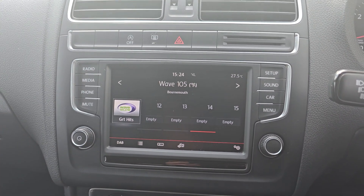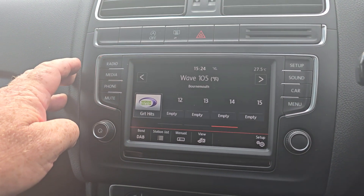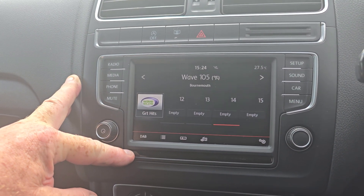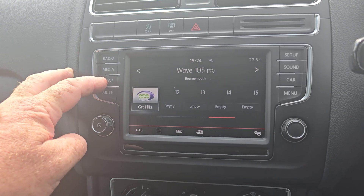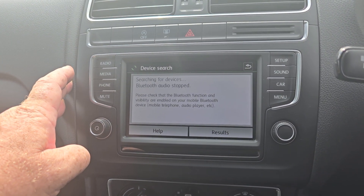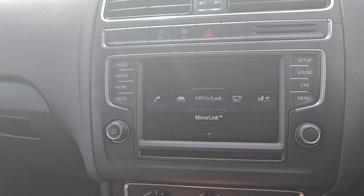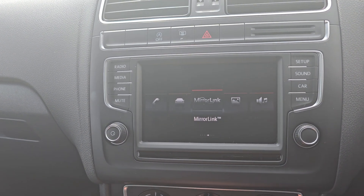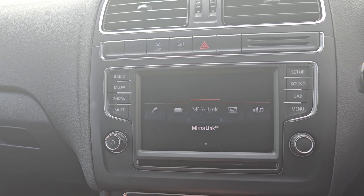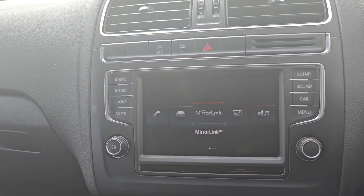Then you've got your main screen here. We have got DAB digital radio on there at the moment. You can also connect your phone via Bluetooth, play your music, make and receive calls, etc. And then we've also got Mirror Link there — I believe that's Android Auto, Apple CarPlay, that sort of thing. So you should be able to connect your phone and get your maps up on there.